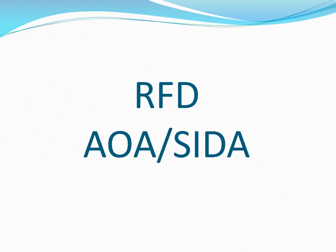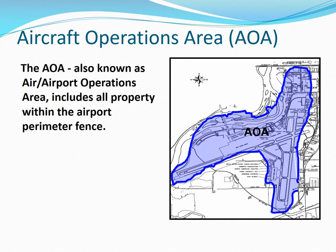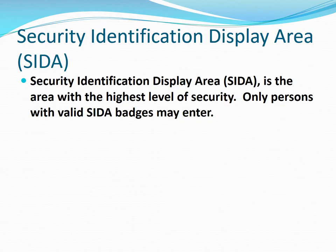Rockford AOA and SIDA. The Aircraft Operations Area, or AOA, is also known as the Air Operations Area and Airport Operations Area. The AOA encompasses all the land inside the perimeter fence. The Security Identification Display Area, or SIDA, is the area with the highest level of security on the airport. Only persons with valid SIDA badges may enter.